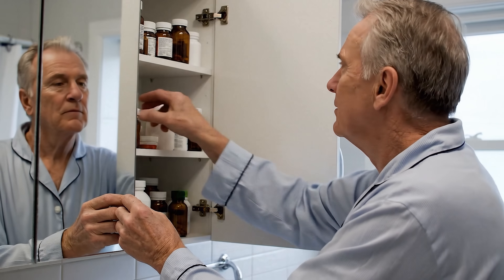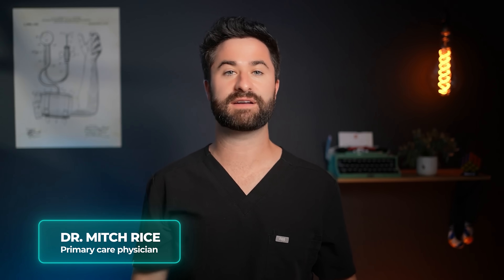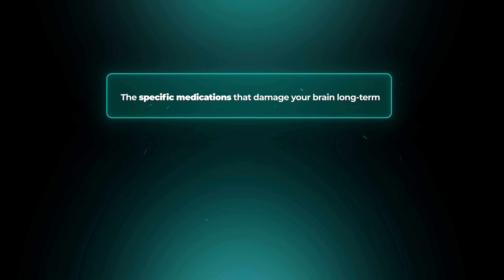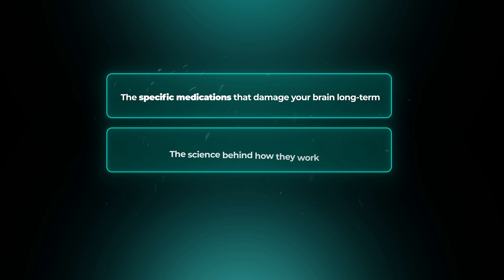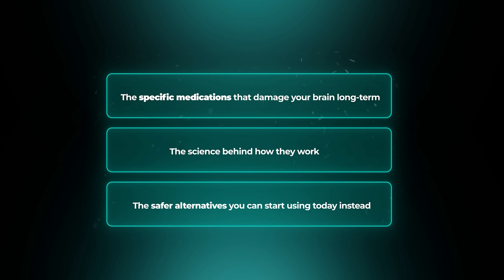And the craziest part is that these aren't rare or experimental drugs. They're sitting in medicine cabinets everywhere, and they might just be in yours. I'm Dr. Mitch Rice, a practicing board-certified family medicine physician with a focus on integrative care. Today I'm going to break down the specific medications that are damaging your brain long-term, the science behind how they work, and the safer alternatives you can start using today.